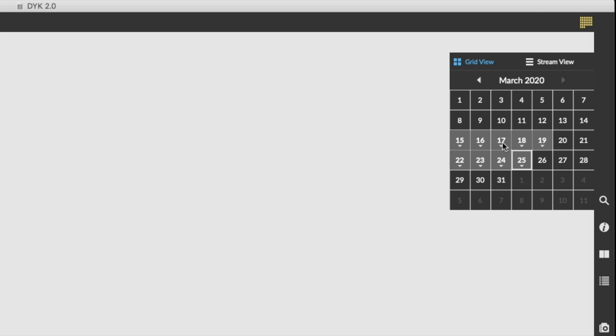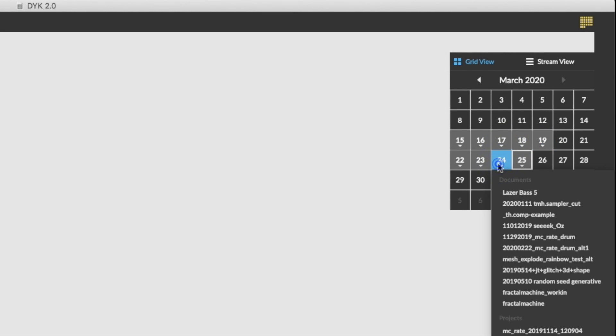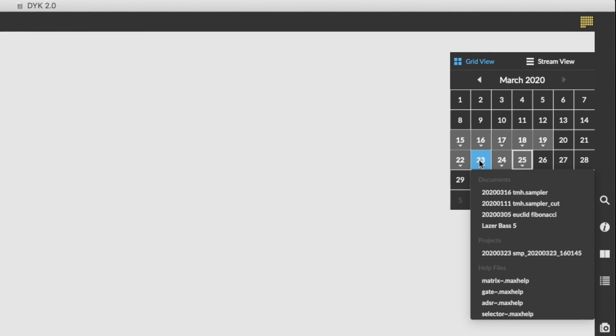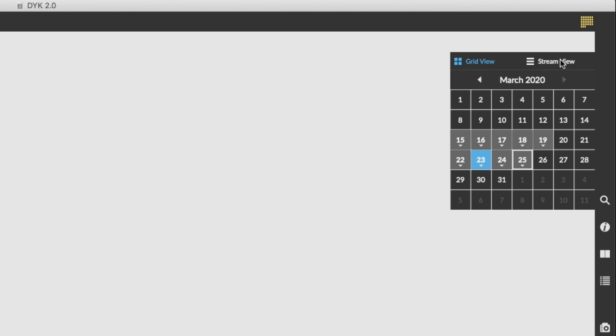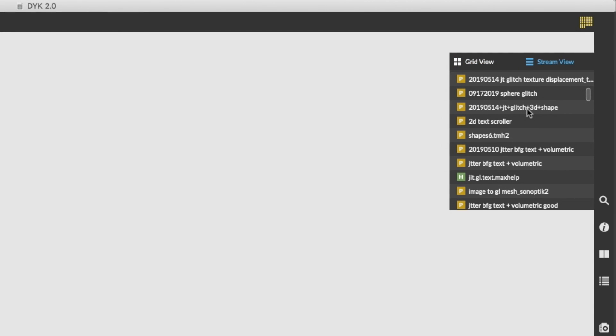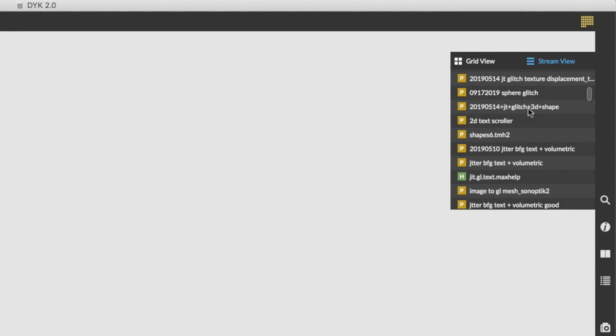You see it's not just dated — the Max calendar keeps track of all the patches, projects and help files that you've opened from day to day. It has a streamed view that makes it even easier to see everything you've been working on. It makes life a lot easier when you can't remember the patch you opened from last week or last month.